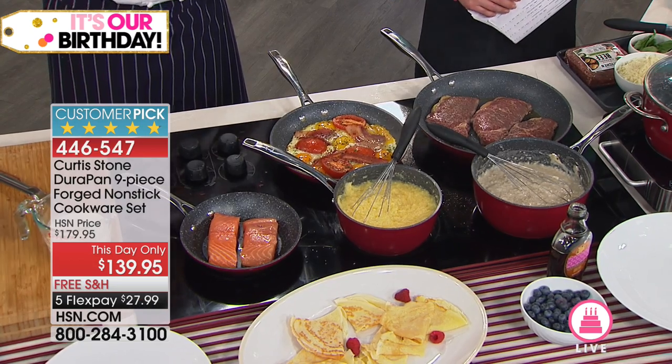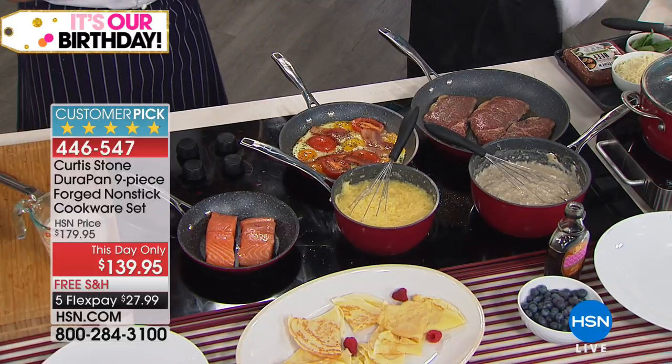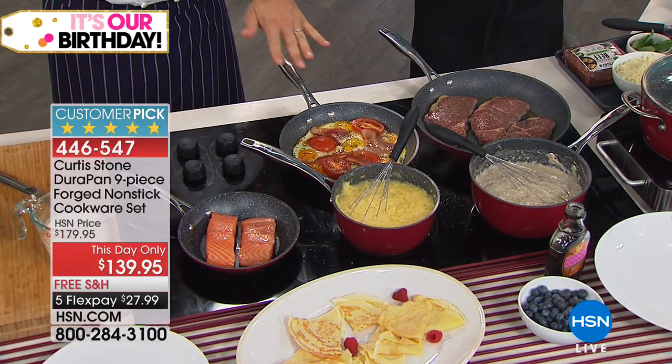We wanted five layers of nonstick. They said no, everybody only puts three. I said great, let's do five. So we went ahead and put five layers of nonstick in. We wanted to make it stainless steel utensil safe, and here's the result.